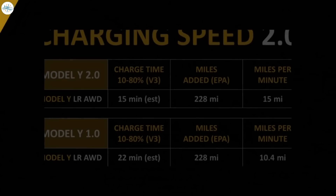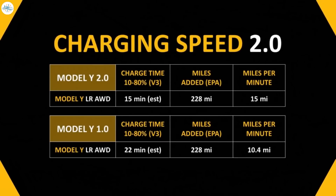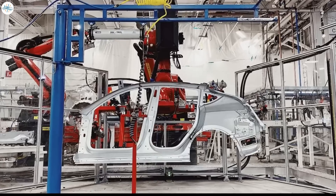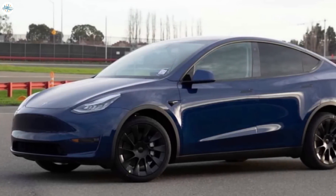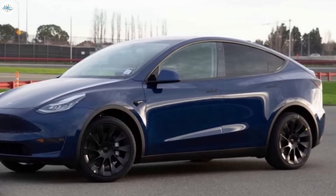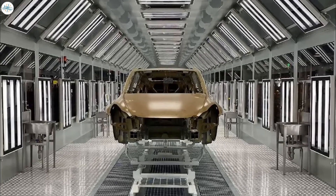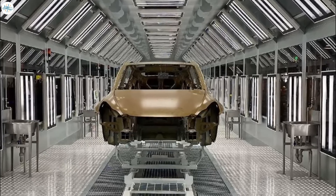There are a couple of other changes to talk about that are not related to the batteries. But before we dive into those, we want to address the issue that Tesla will have to deal with — having an old version of the Model Y, version 1.0, being produced at Gigafactory Fremont, at the same time they're ramping up production of a Model Y at Gigafactory Austin with the new structural battery pack and the 4680 battery cells.